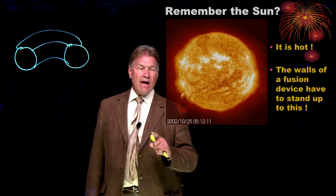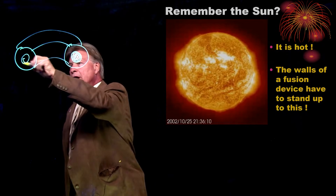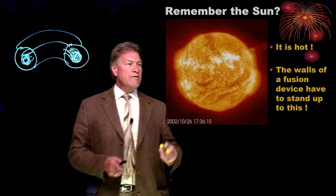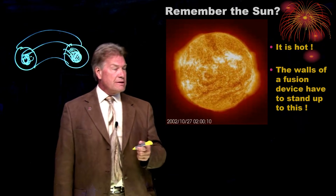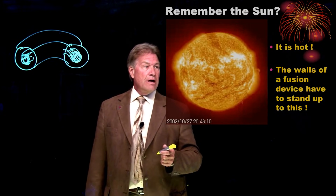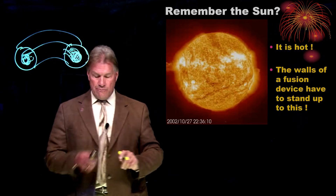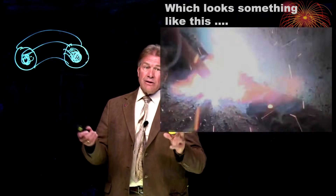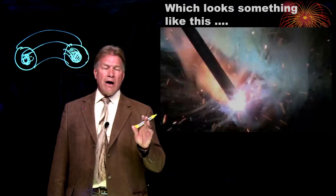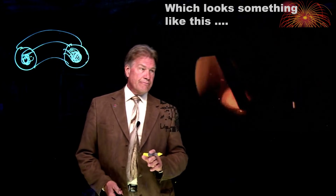Remember the sun? It's very hot. And if I'm putting a sun inside a donut-shaped device, this is going to be very, very hot on the walls. You can see in this actual picture of our sun that there are wisps of solar flares and things coming out. That's going to happen in a fusion device too — it's going to hit these vacuum vessel walls. And it's going to look something like an arc welder. We are talking about energy fluxes that are on the same magnitude as the surface of the sun.